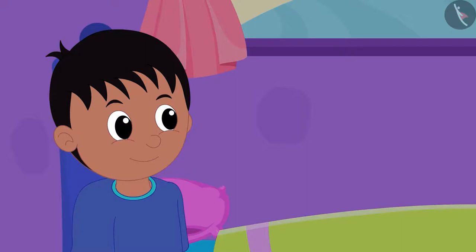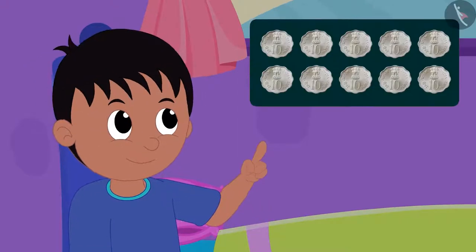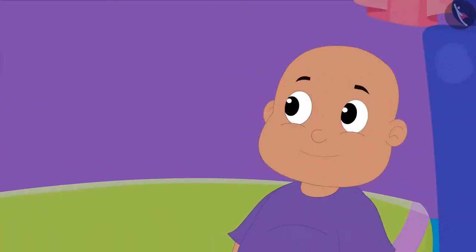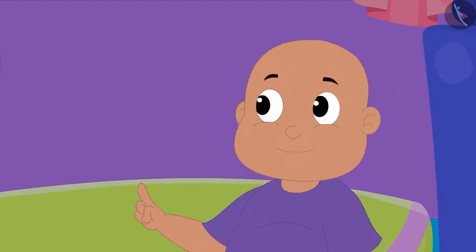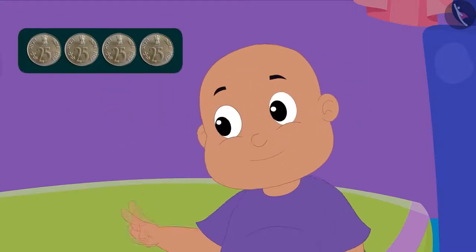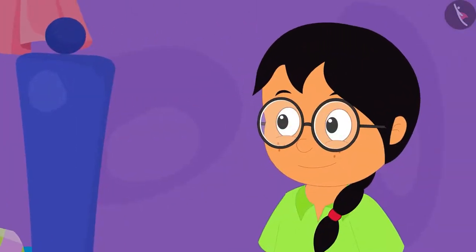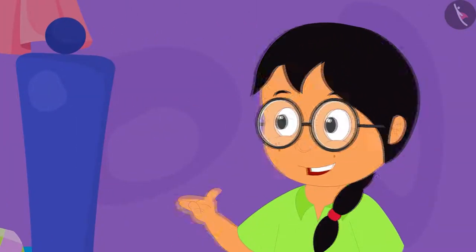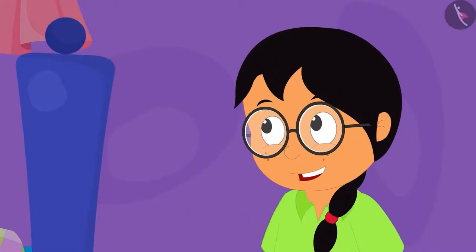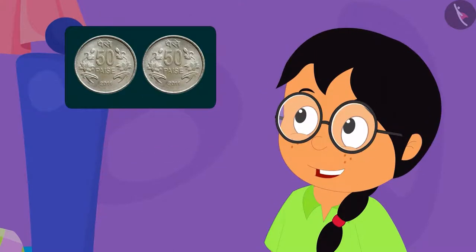Raju told both of them that his grandfather had bought the clock by paying only 10 coins of 10 paise. Then Bablu told Raju that Raju's grandfather bought that clock for a high price — his grandfather bought the clock by paying only 425 paise. Then Minu told them that her grandfather bought the clock by paying only 250 paise.